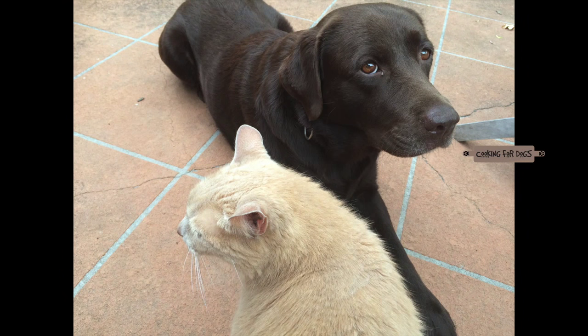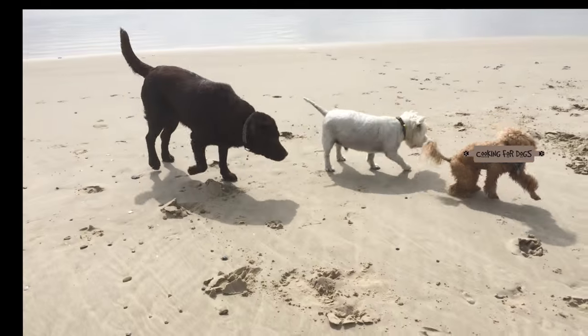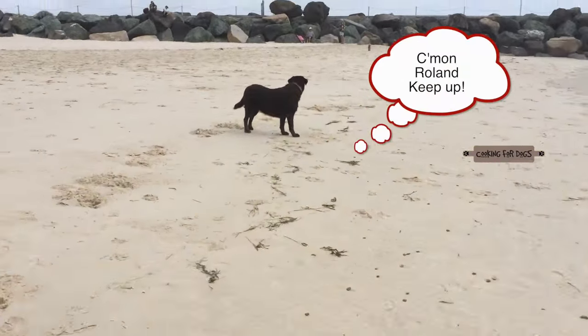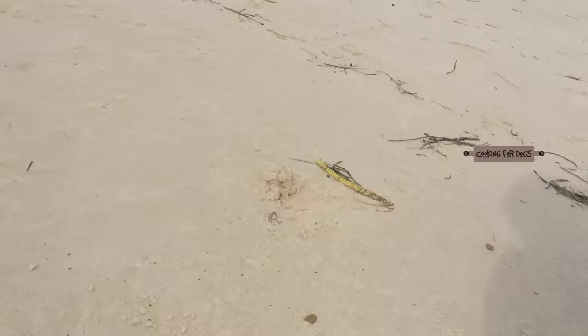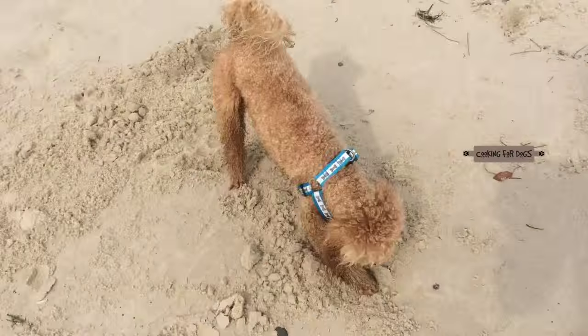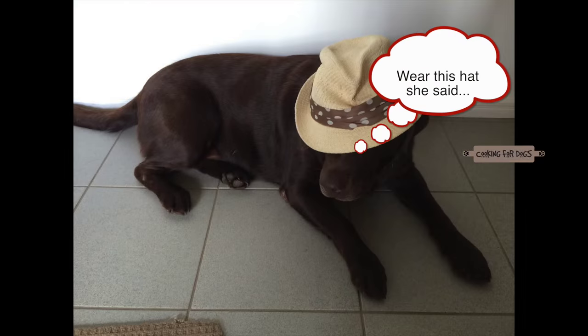Meet Ruby — she's an adult chocolate Labrador. Being a water dog, she absolutely loves the beach. Unlike Roland, she's also very happy to go for a swim on a hot day. But there is one activity at the beach they can both agree on: they both love to dig in the sand.